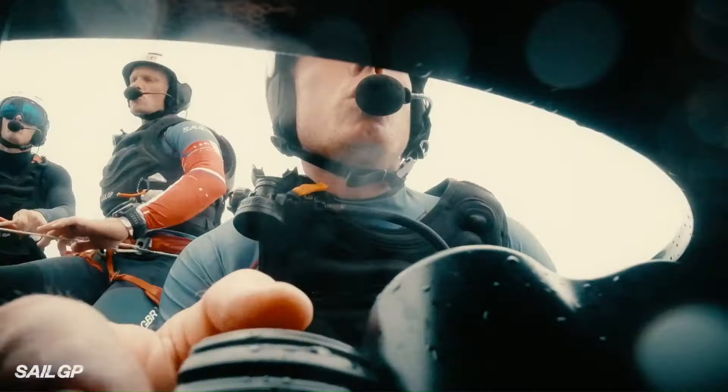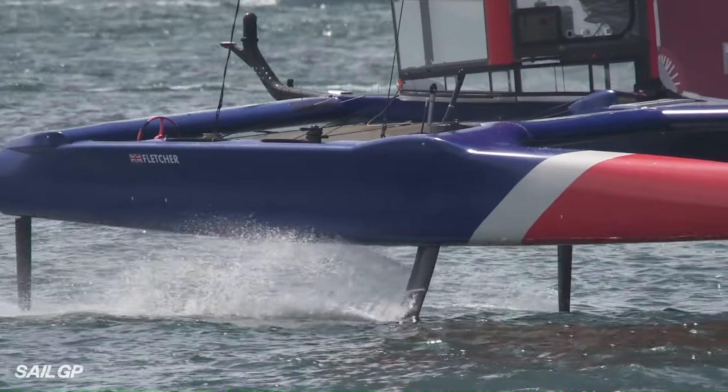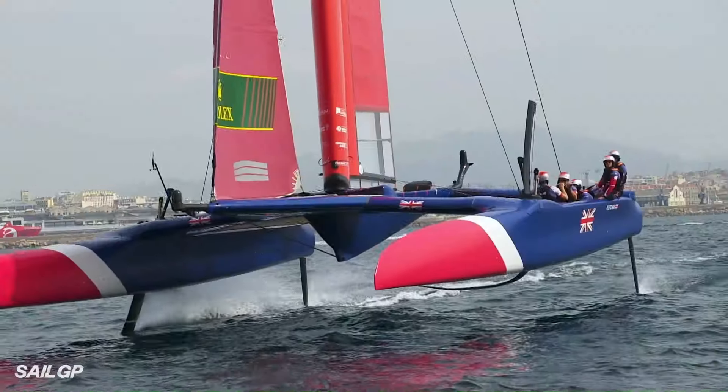The driver steers the boat and controls the foils. The exact price of an F-50 sailboat is not publicly available.